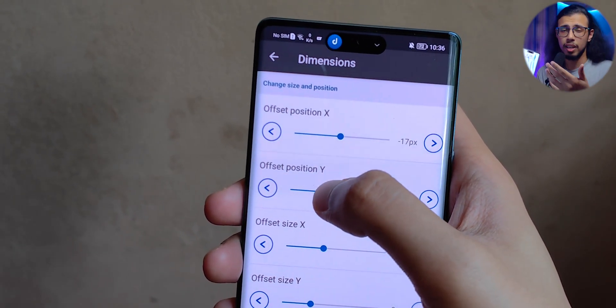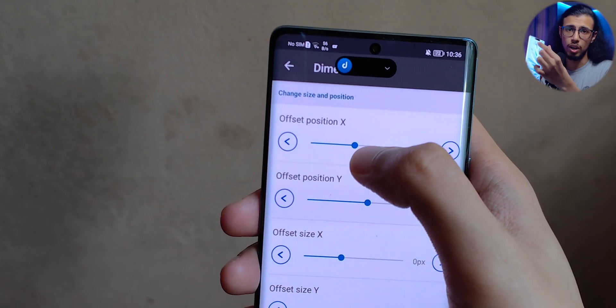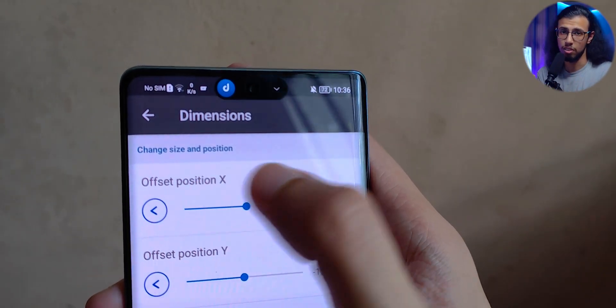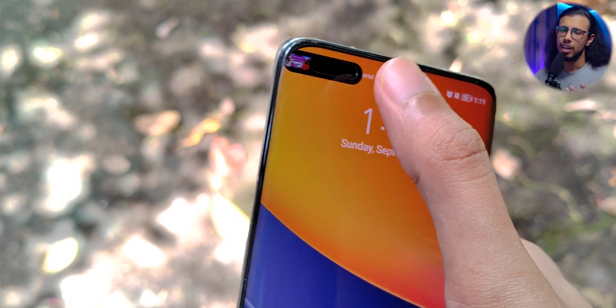Not only is Dynamic Spot replicating all functionality of the dynamic island on an iPhone, it has more customization. Like you can adjust the width, the height, you can even move it around to be in a separate spot. So if you have a punch hole camera on the other side of your phone, you can move it there if you want. It's not as interactive as the dynamic island yet.